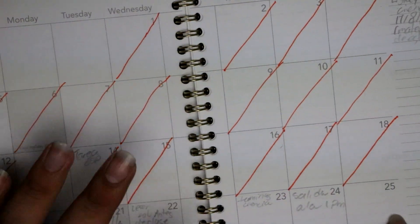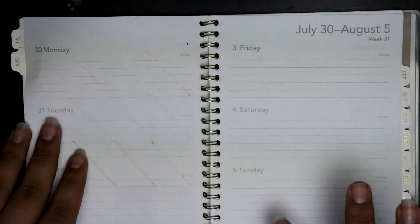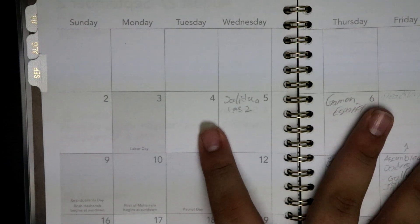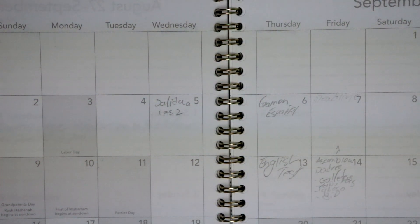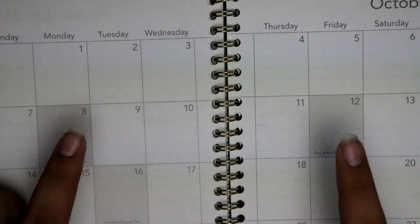You get a monthly spread and then a weekly view with your days. This just helps me stay organized because here I can write — for example, today's Tuesday, September 4th — so this tells me that tomorrow I get out at 2 and that I have an exam on Thursday. So that helps me get ready to study. You can also plan ahead, and it tells you different special dates. I find that very useful.